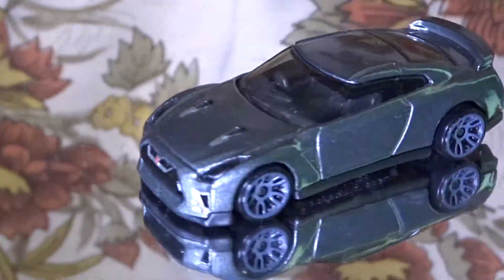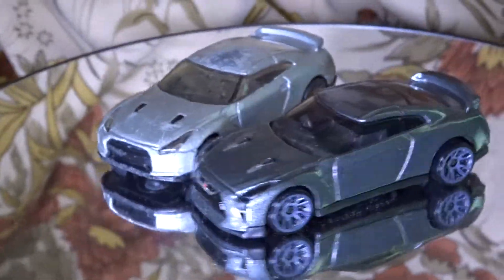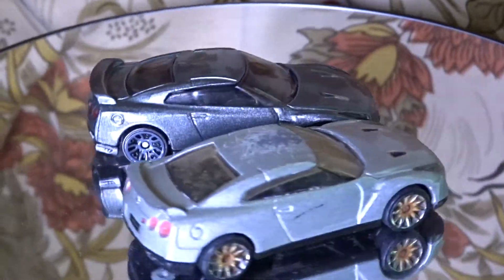Anyway, the '17 Nissan GTR is way cooler than the 2009 one. I hope you enjoyed watching this video — please subscribe and thanks for watching.